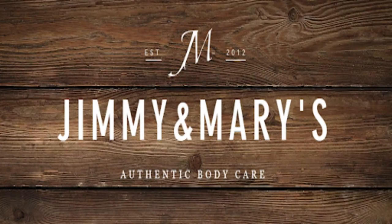Today's segment of Sound Balmy is brought to you by Jimmy and Mary's Authentic Body Care. I cannot express to you how much we love, love, love their products.